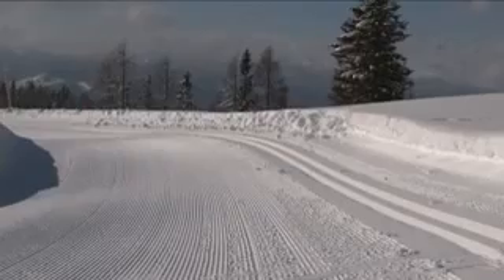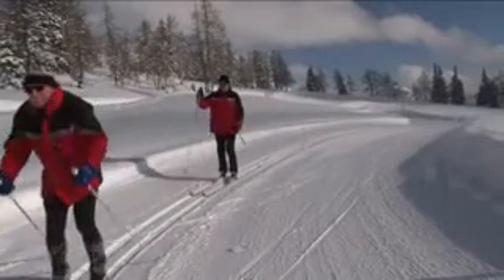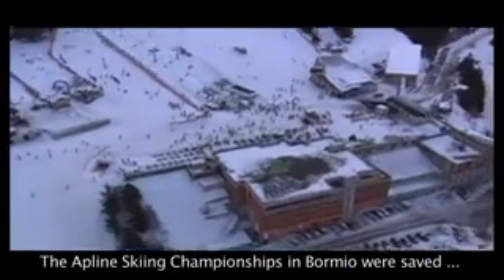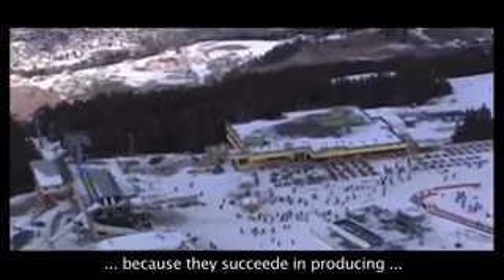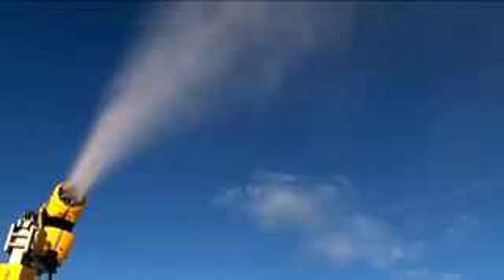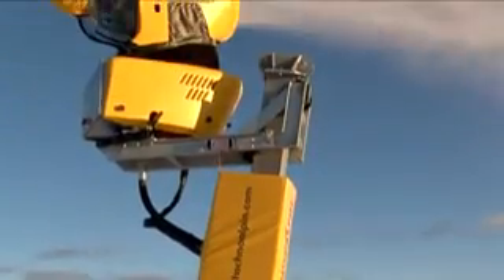Aside from creating the perfect ski runs, TechnoAlpin also provides the snow on ski jump hills and cross-country trails for anyone from the amateur skier to the professional competing at the world championships or world cup races. The organizers of major events are increasingly making use of TechnoAlpin's know-how and experience. The company stands for reliability and high performance, especially in marginal temperature ranges.